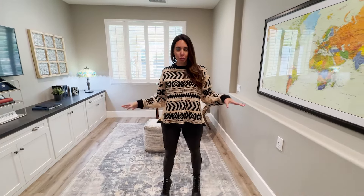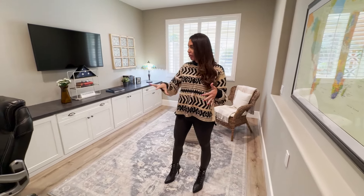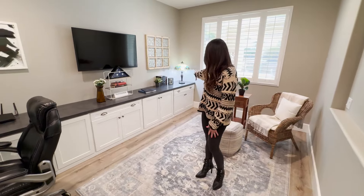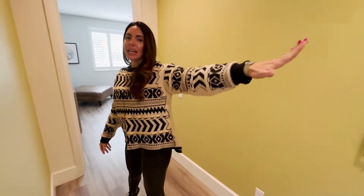This is basically a fifth bedroom if you wanted to make it one, but they have it used as an office with built-ins, which is probably how I would keep it. It is very functional if you wanted to add a closet and a door. You still have beautiful windows with all that natural light coming in and plantation shutters looking out to that gorgeous yard.